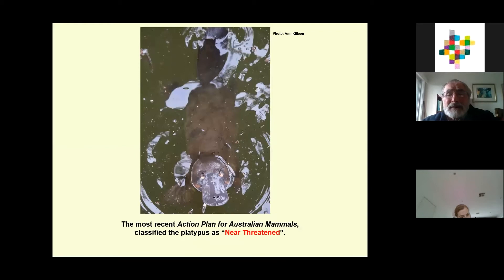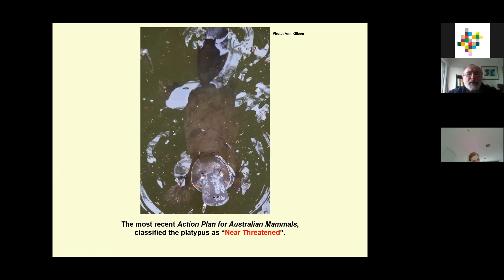Unfortunately, platypus are not doing as well as we would like. The most recent action plan for Australian mammals — a CSIRO expert panel in 2012 — classified the platypus as near threatened on a national basis, a classification subsequently adopted by the World Conservation Union's red list. What that really means is an alarm bell: this species has declined in many catchments, we don't really know how populations are doing across the board, and some of the causes of that decline are still ongoing. We really need to concentrate action on this species before it becomes any more threatened.